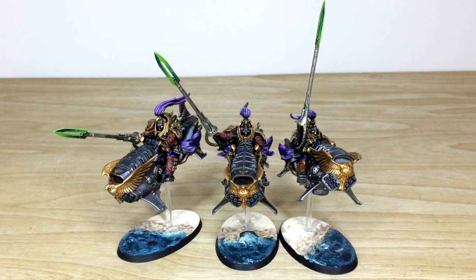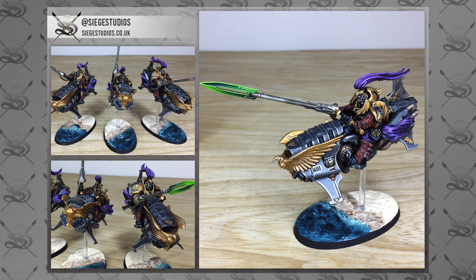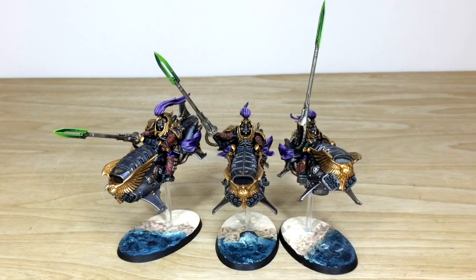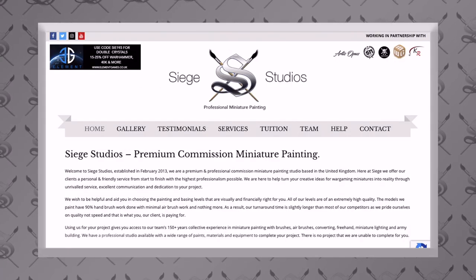Hi guys, hope you're all well and welcome to this commission showcase video. We have some awesome custodian jet bikes in an alternate color scheme with some really cool bases. We're going to come back in a second to have a look at these in more detail.